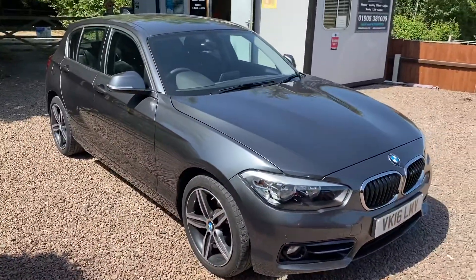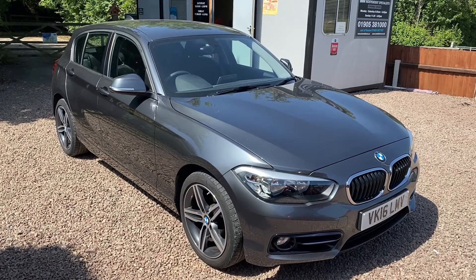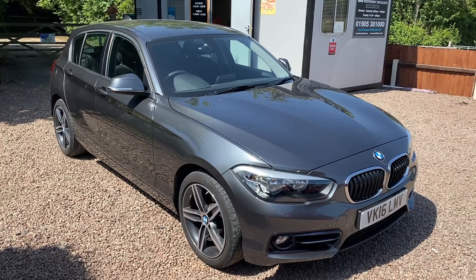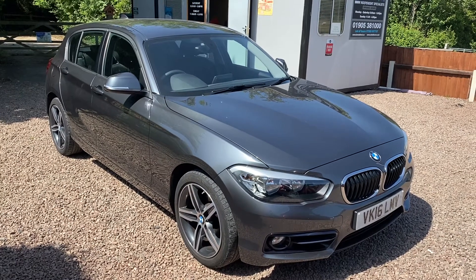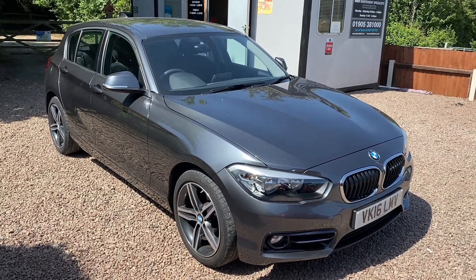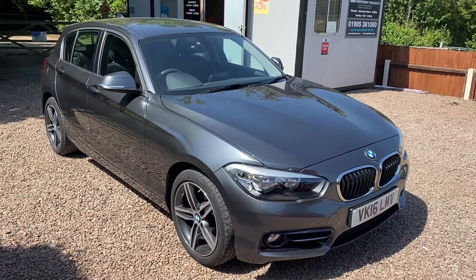Lovely mileage. If you'd like to arrange a contactless test drive or appointment using social distancing guidelines, please give us a call on 01905 381 000. We are open for appointment only, or you can email me at sales@minidirect.co.uk. Come down, have a test drive, and grab yourself a fantastic car. Take care.